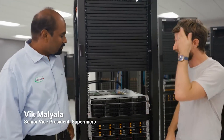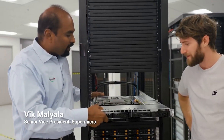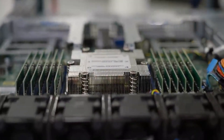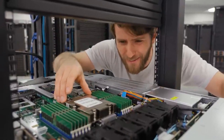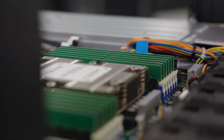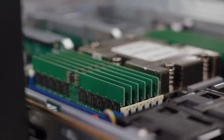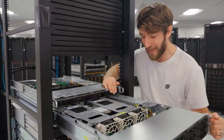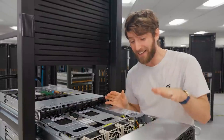What are we looking at here? This is the highest performing single socket platform on the planet. We call it Cloud DC. With AMD EPYC Genoa, they managed to cram up to 96 Zen 4 CPU cores and up to 3 terabytes of DDR5 memory into a 1U, and 128 PCIe Gen 5 lanes means plenty of expansion for both slotted cards and NVMe storage.